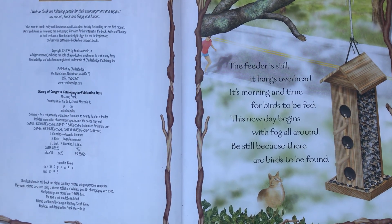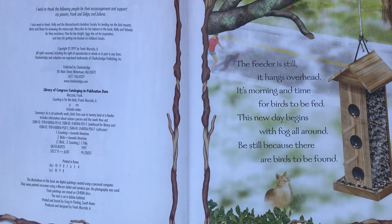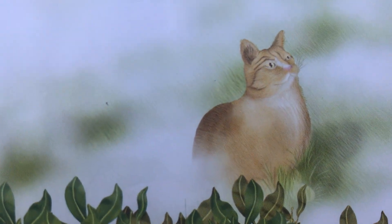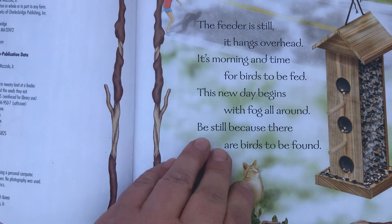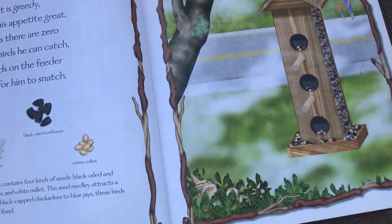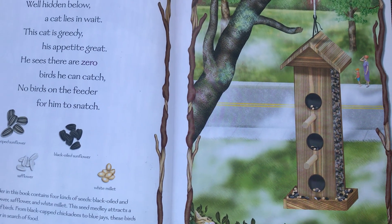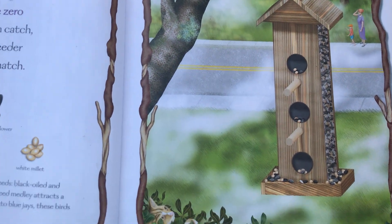The feeder is still, it hangs overhead. It's morning time for the birds to be fed. This new day begins with fog all around — be still because there are birds to be found. We have to be a little bit careful when we put our bird feeders out because some of our neighbors have cats that like to come into our garden. Zero birds — well hidden below, a cat lies in wait. This cat is greedy, his appetite great. He sees there are zero birds he can catch.